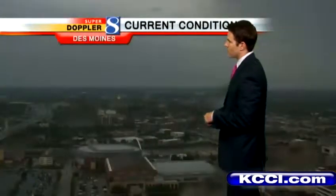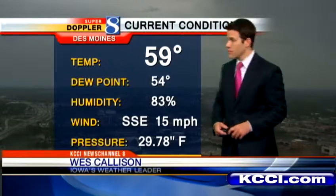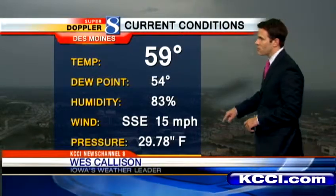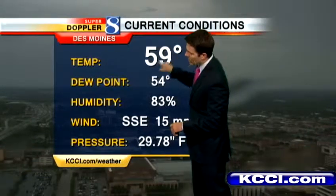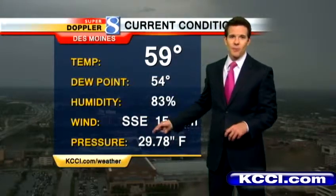We're seeing 50s and even some 60s — over towards Council Bluffs we're at 64 degrees this hour. There's the gray view outside, which has been the view for most of the morning. You can see a couple of raindrops on the camera lens. Temp again 59, dew points well into the 50s, with that south-southeast wind and the pressure currently falling at 29.78.